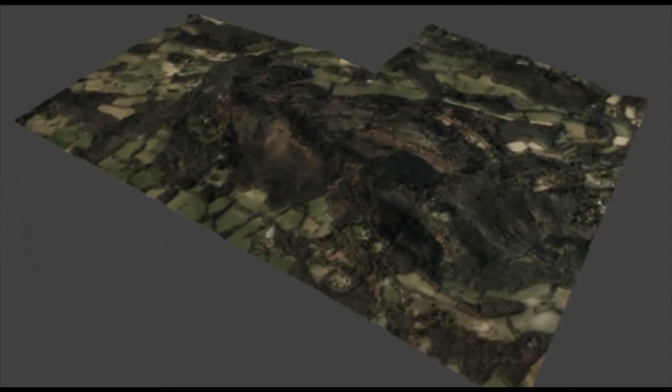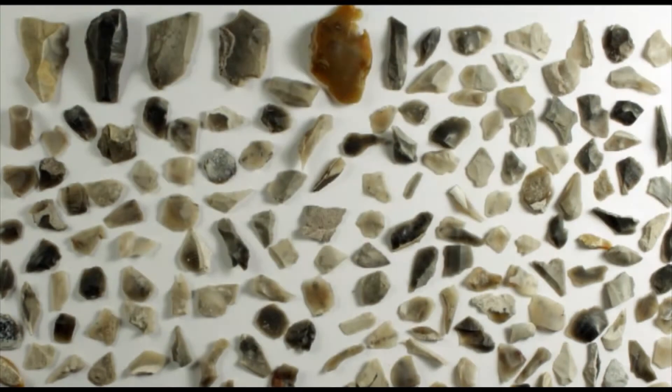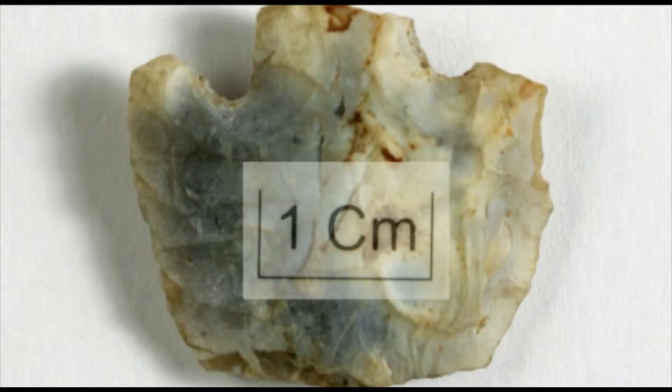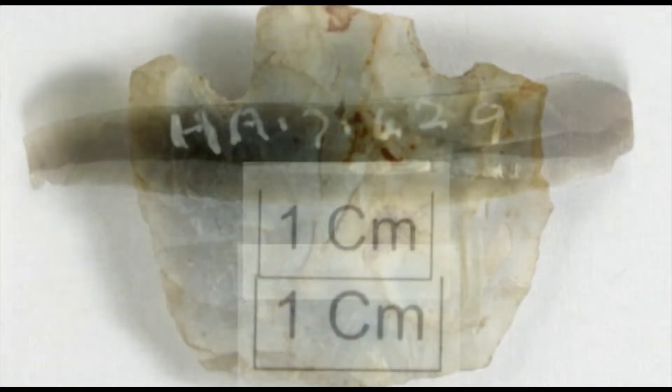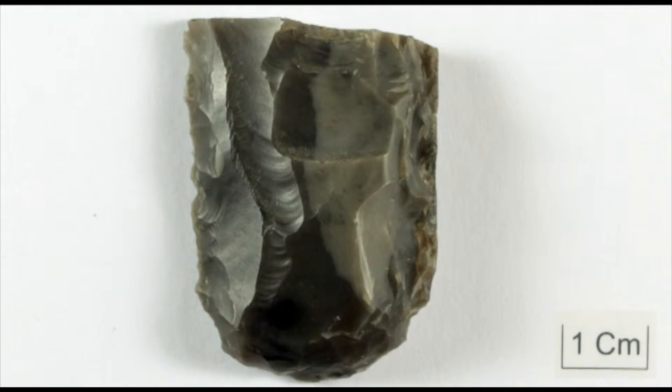As the climate improved at the end of the last ice age, around 10,000 years ago, the evidence suggests humans were increasingly exploiting and utilising this area. Although there is no naturally occurring flint on Blackdown, it has long been known as a source of prehistoric flint artefacts.